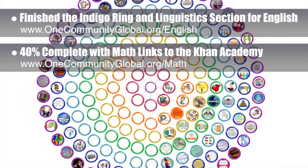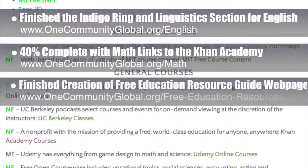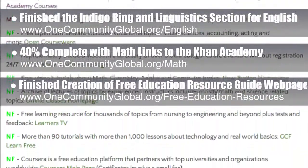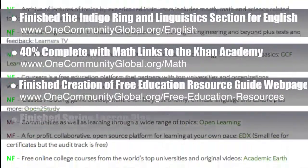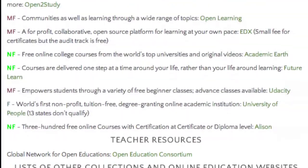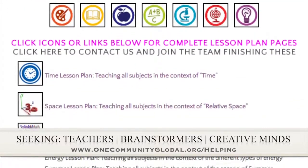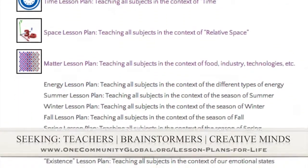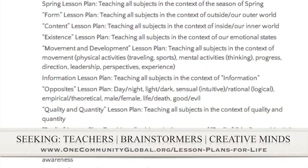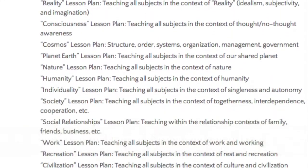This brings us to 40% completion there. We also finished creation of our free online education resource guide webpage, covering all the best free online education resources we've found. Behind the scenes, we finished the spring lesson plan and 30% of the lesson plan with the core theme of happiness. We are seeking people to finish these lesson plans — creative minds who would like to contribute something amazing to the educational world through our open source and free shared education program for all ages and all educational levels.